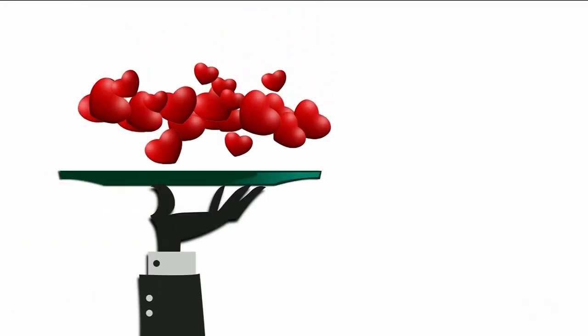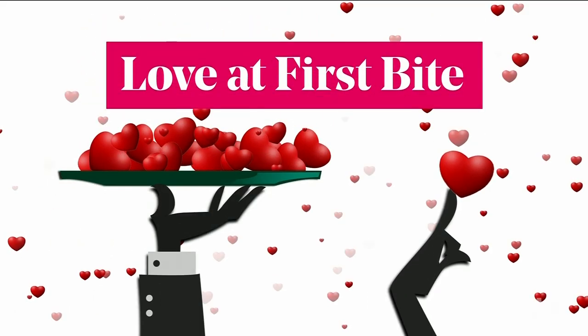Another thing that goes very well with bubbles is brunch, and that's on the menu for today's Valentine's special, Love at First Bite. And if we're not going out to enjoy it, let's make it epic at home.